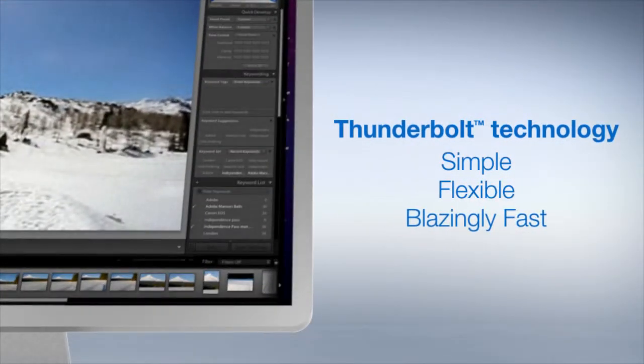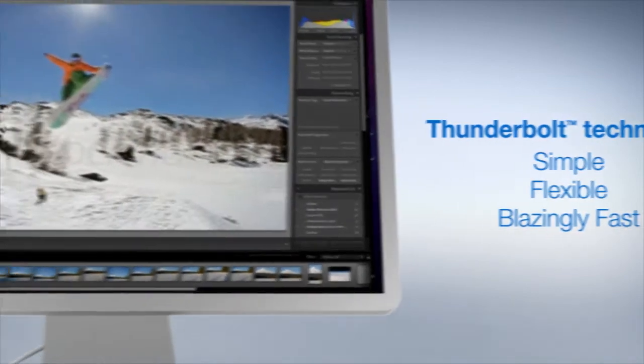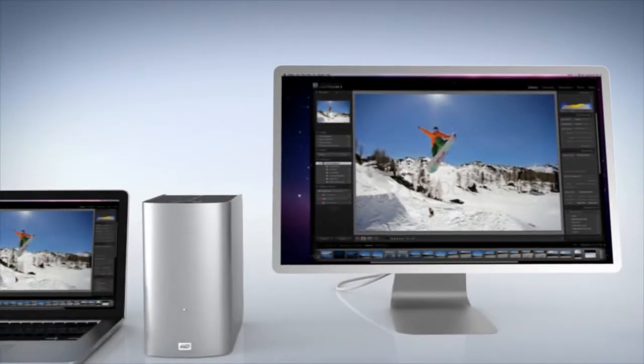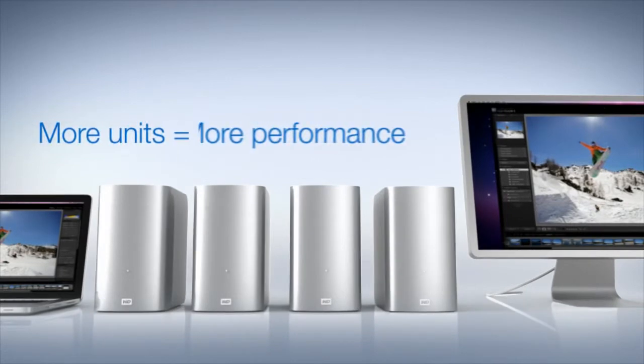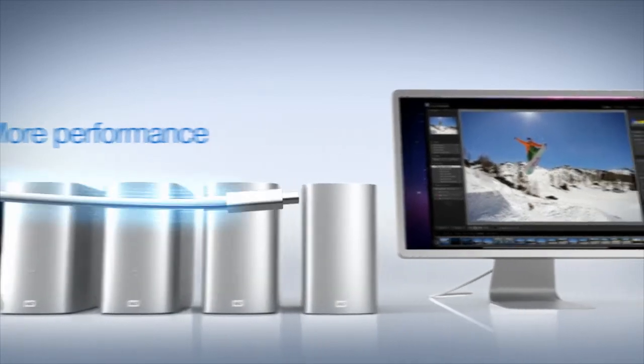Thunderbolt technology: simple, flexible, blazingly fast. Or if you're a speed demon, you can daisy-chain multiple drives and use them in the RAID mode of your choosing, including RAID 0, 1, or even RAID 10. The best of both worlds — protection and performance.